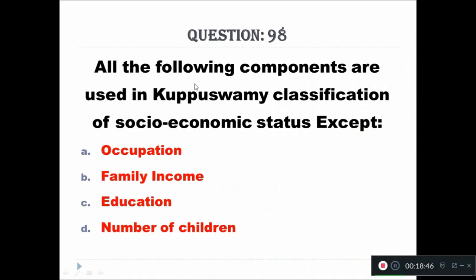Question 98: All of the following components are used in Kuppuswamy classification of socio-economic status scale except — A: occupation, B: family income, C: education, D: number of children. The right answer is number of children.